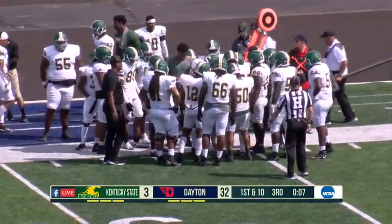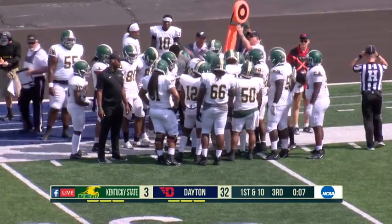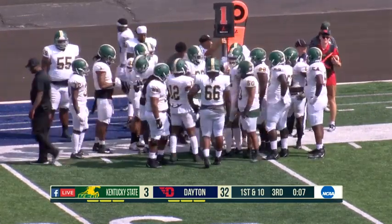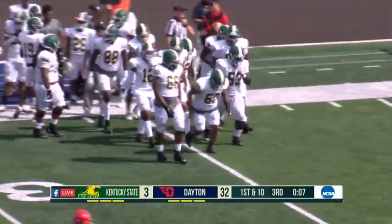Four plays, 70 yards, a minute and eight seconds for the Flyers — that was a 31-yard touchdown pass. Do you keep the football? Do you keep the ball for your first collegiate touchdown? Is it like a baseball thing where you go get the ball back?